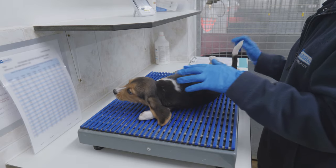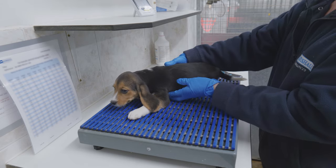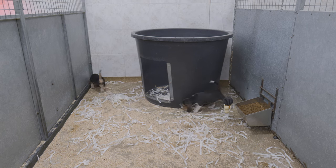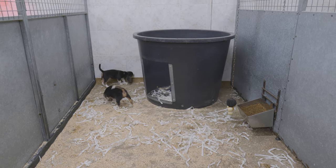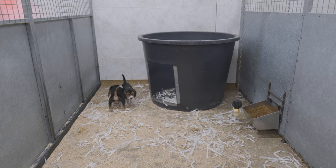Prior to weaning, puppies will be microchipped in the same manner as pet dogs. At eight weeks, puppies are weaned from their mother and housed in social groups with other dogs of the same sex and a similar size.